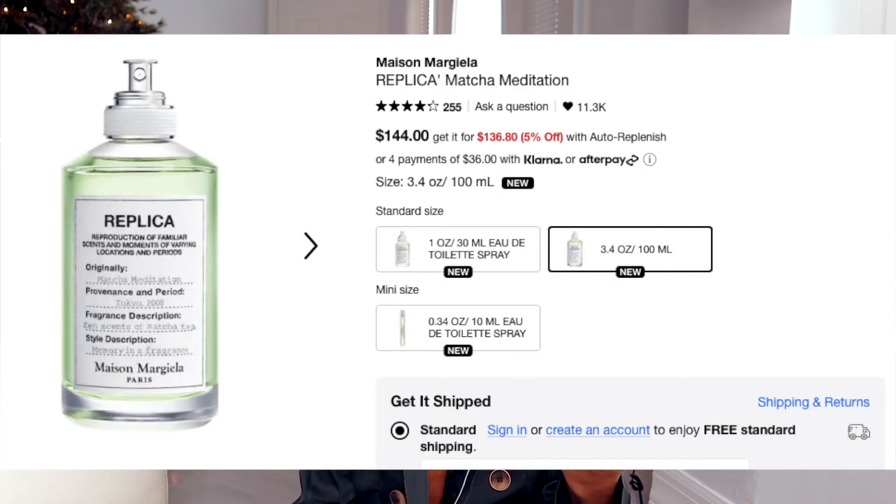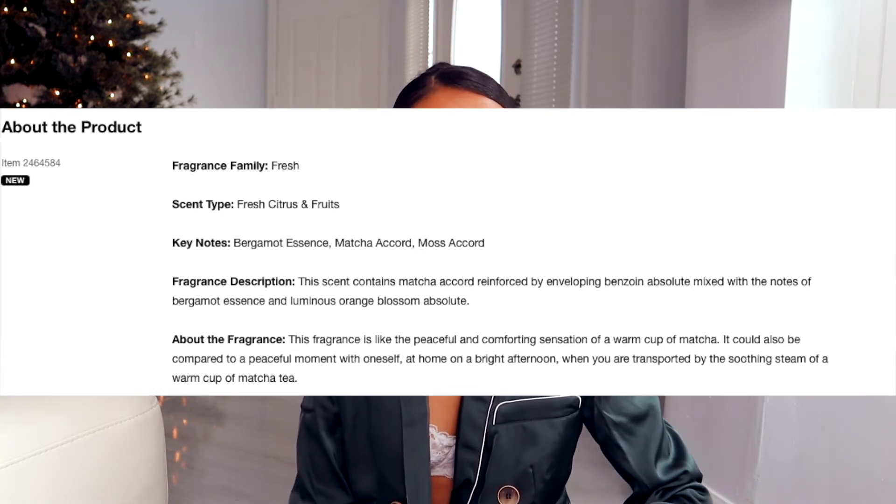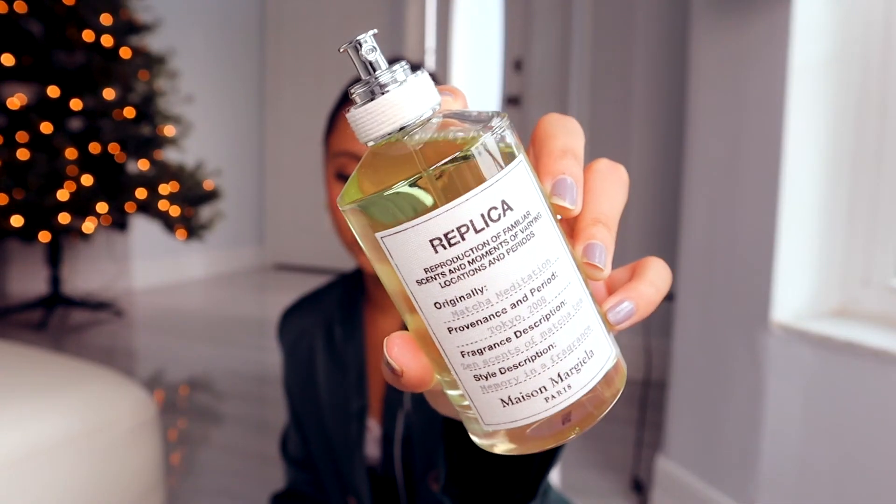This is my all-time favorite Maison Margiela scent — Matcha Meditation. All of these have a time period they're reminiscent of, and this one is Tokyo 2008. It has zen scents of matcha tea, very earthy and fresh. Green is one of my favorite colors and this is honestly one of the best things I've ever smelled. If you're going to try anything from Maison Margiela, pick up this one — it's such a light, earthy, herbal fragrance. It reminds me of a really good date night scent and I'll just keep repurchasing it.